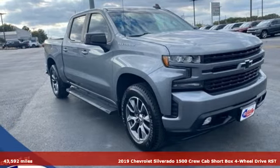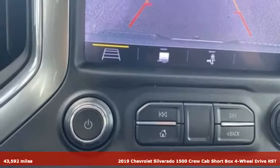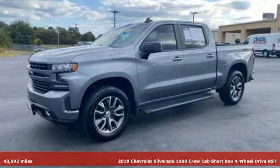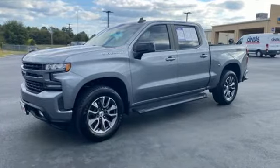It's a 2019 Chevrolet Silverado 1500. When your livelihood depends on whether your truck can handle the load, this is the one to buy. It comes nicely equipped with features you'll love.